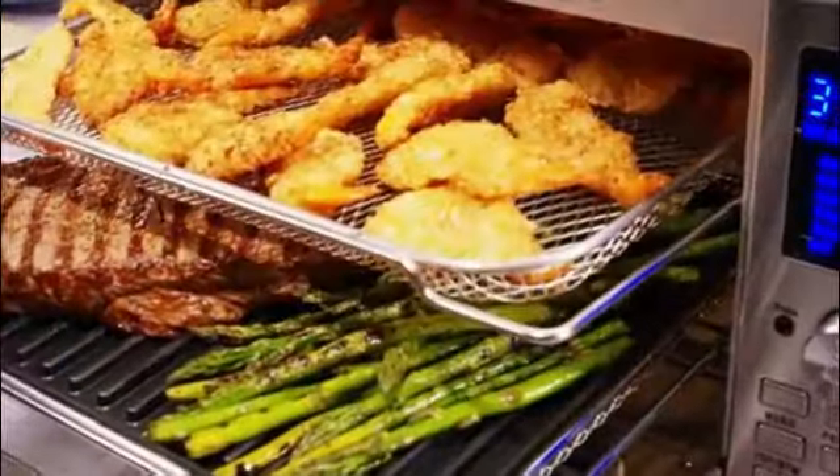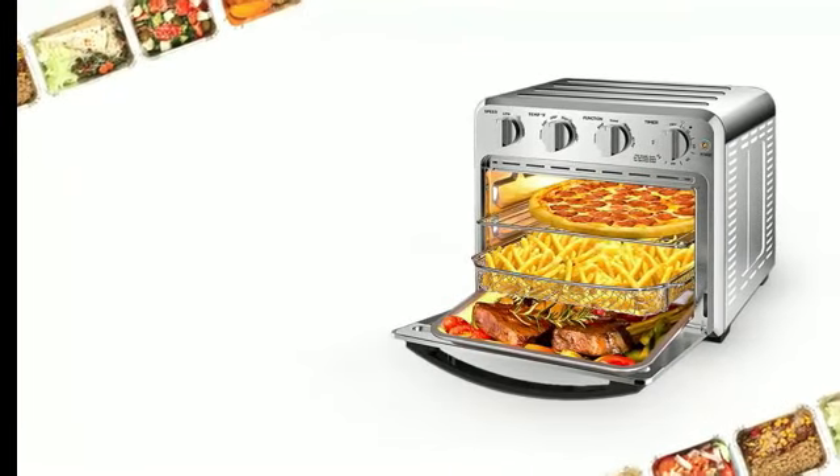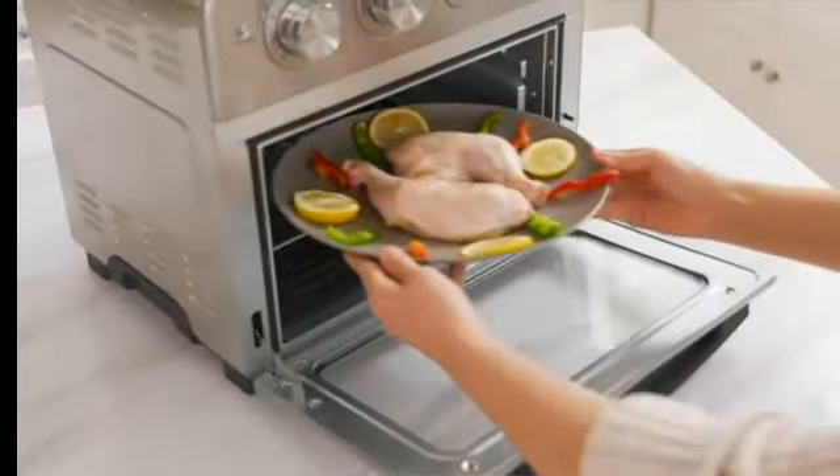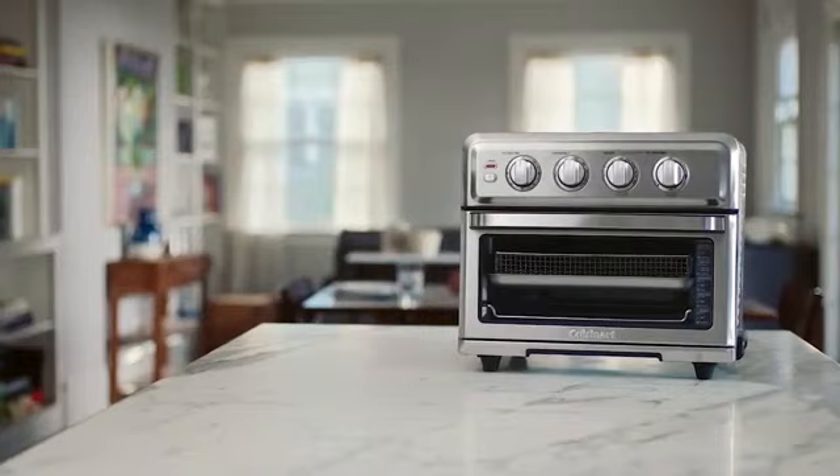The product dimensions of 11.81 D x 12.2 W x 14.56 H make it compact and space efficient, fitting well into any kitchen countertop setup. The sleek black color and stainless steel material not only give it an elegant appearance, but also make it durable and easy to clean.